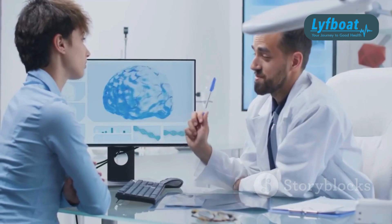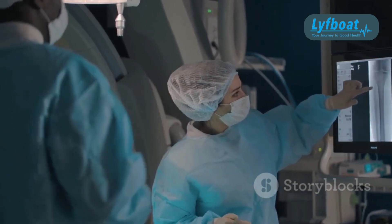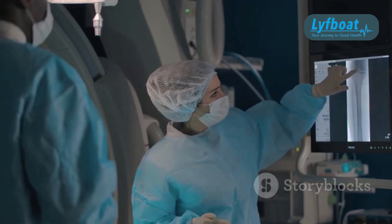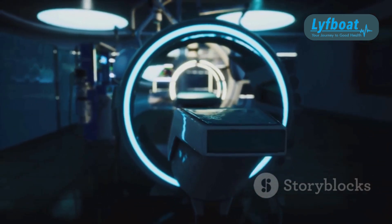So, what exactly is Gamma Knife Surgery? Well, despite the name, it's not a surgery in the traditional sense. There are no scalpels or incisions involved. Instead, it uses targeted Gamma Radiation to treat specific areas of the brain.